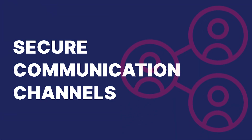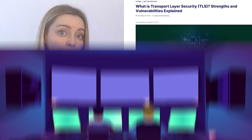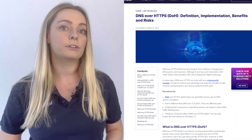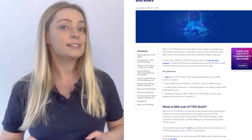Secure communication channels by using TLS — transport layer security — for encrypted communication between DNS clients and servers, and consider implementing DNS over HTTPS or DNS over TLS for added security.